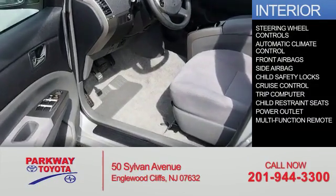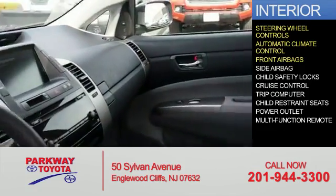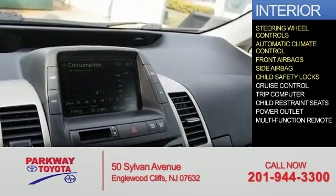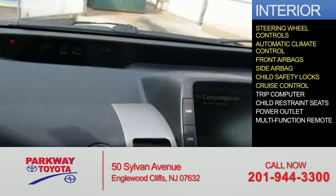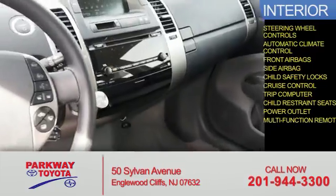Inside you'll find steering wheel controls, automatic climate control, front airbags, side airbags, child safety locks, cruise control, a trip computer, child restraint seats, a power outlet, and a multi-function remote.